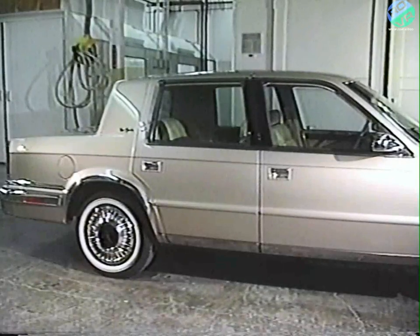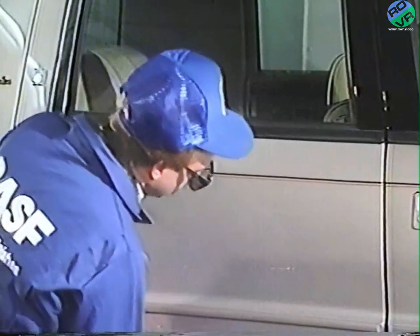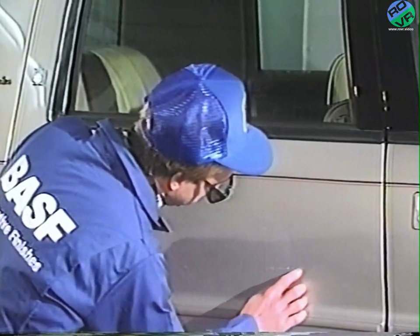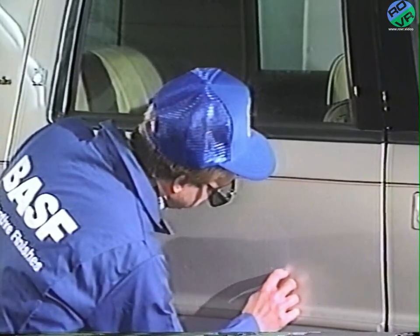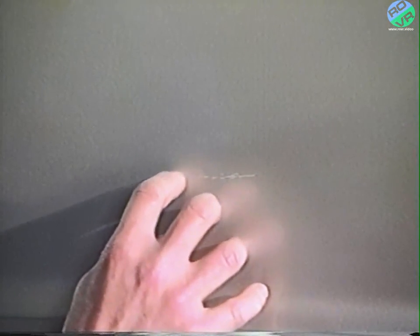An experienced refinisher can normally determine the correct repair for most types of paint damage. Let's take a look at some examples. This car has a scratch in the paint, and a determination must be made whether to repair it by repainting or by some other method. Run a fingernail along the scratch. If there is a ridge or your nail catches in the scratch, the repair will normally require repainting.